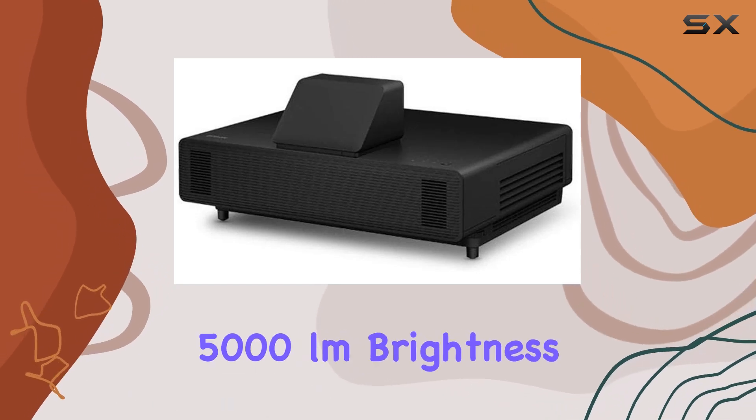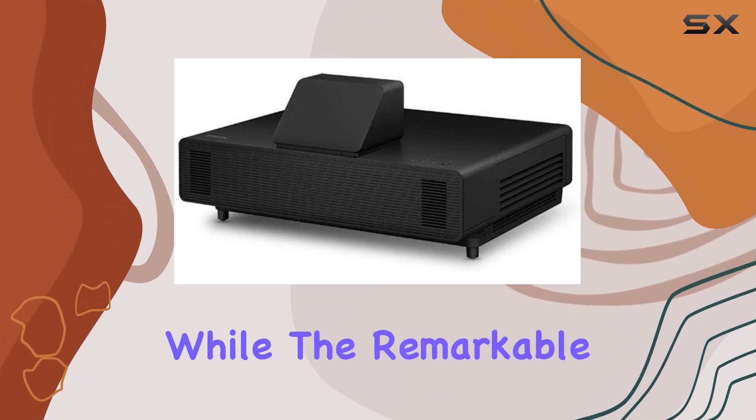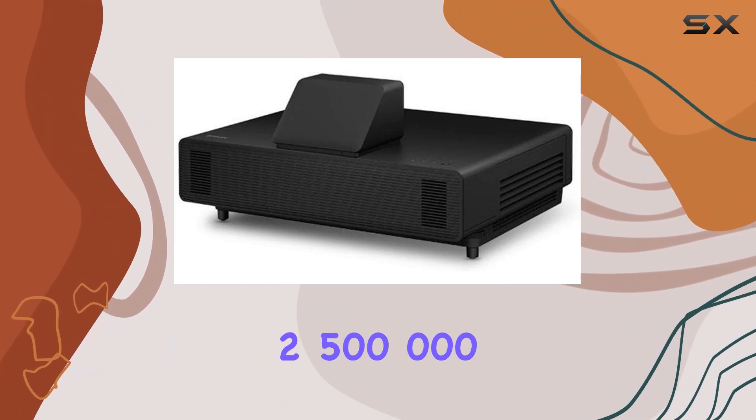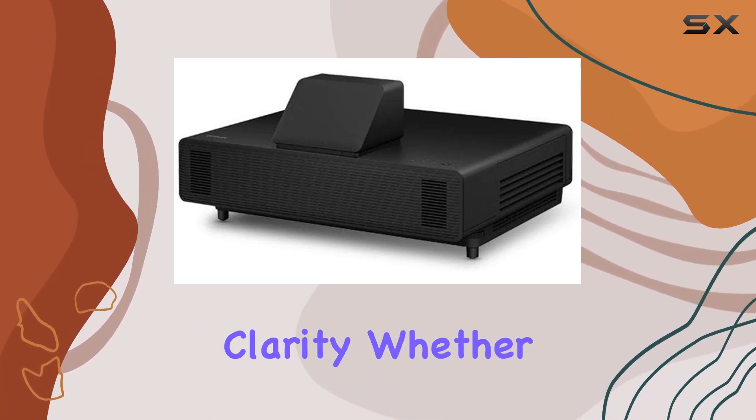With an impressive 5000 lumens brightness, your visuals are crystal clear even in well-lit environments, while the remarkable 2500 to 1 contrast ratio brings out the deepest blacks and brightest whites for stunning clarity.